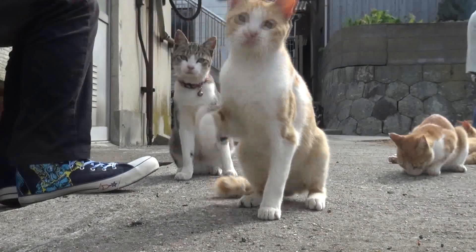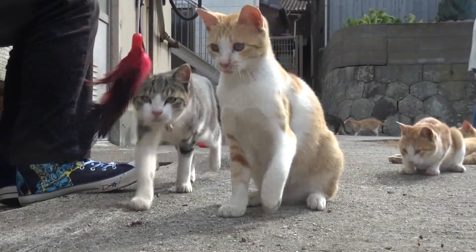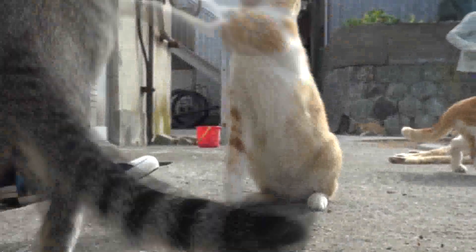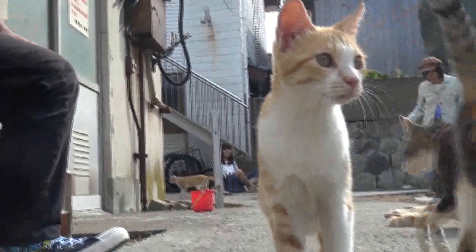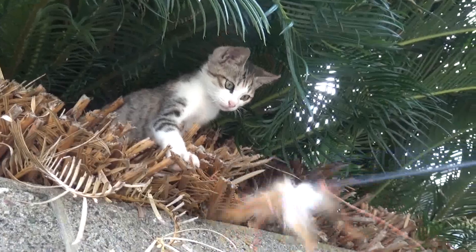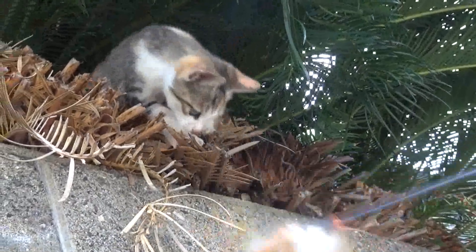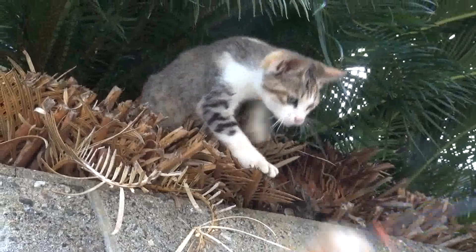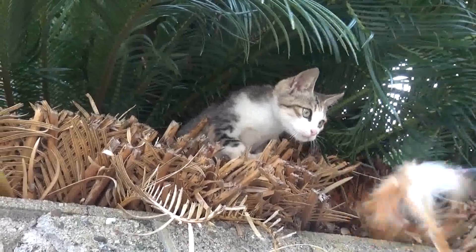We're going to make some more of our own food. It's kind of a little bit of food. We're going to make some more food for the first time. I don't know.